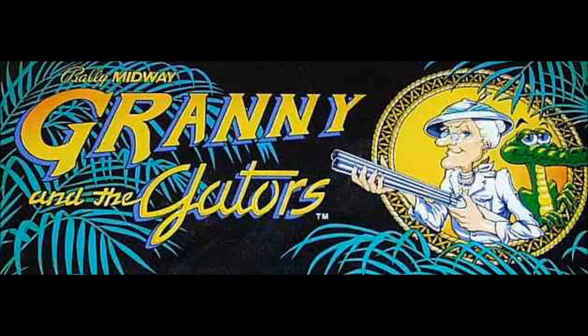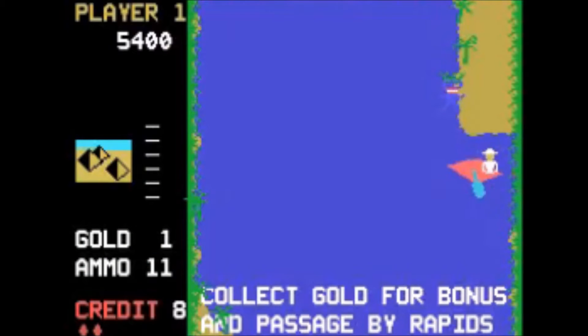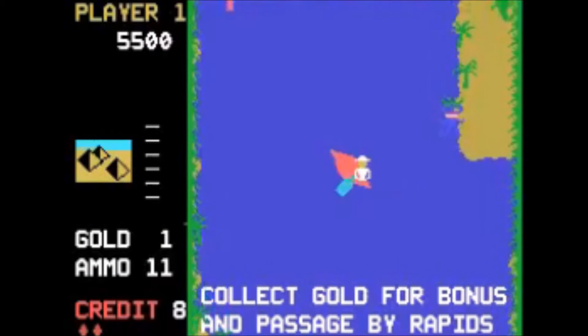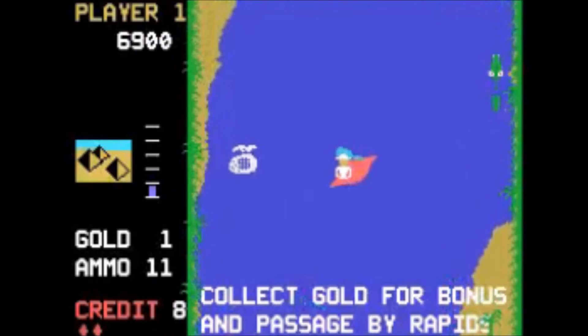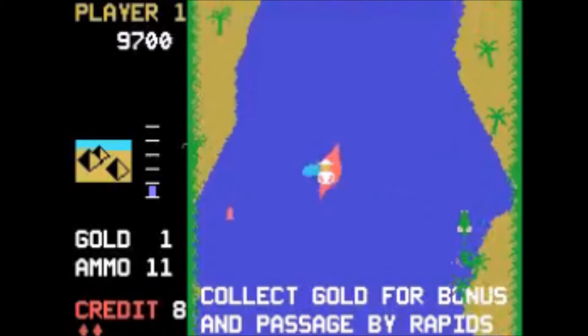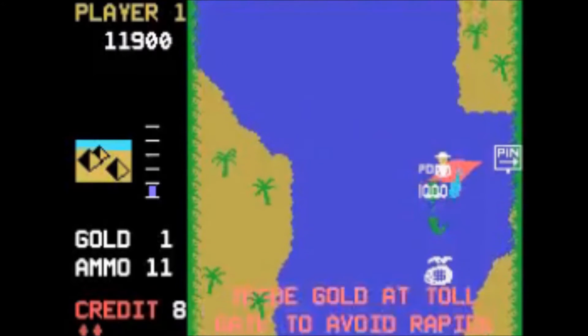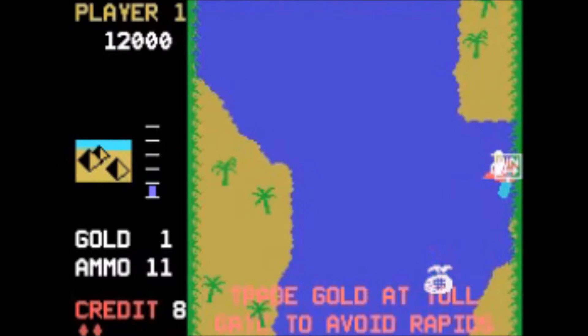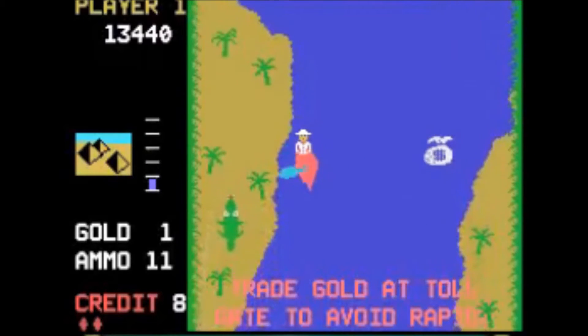You play the heroine, a shotgun-toting geriatric who's on a quest that takes her up the Nile and other rivers in a canoe looking for gold. The rivers are infested with killer crocodiles and the banks are lined with spear-throwing natives. You'll have to paddle up the river using two large paddle buttons on the control panel — you have to alternate them or poor Granny will go in circles. Attacking gators can be shot at if you have the bullets and your aim is good. You can also hit them with your paddle if you time it just right, but that'll leave a bite mark in it and you'll have to overcompensate just to paddle straight.